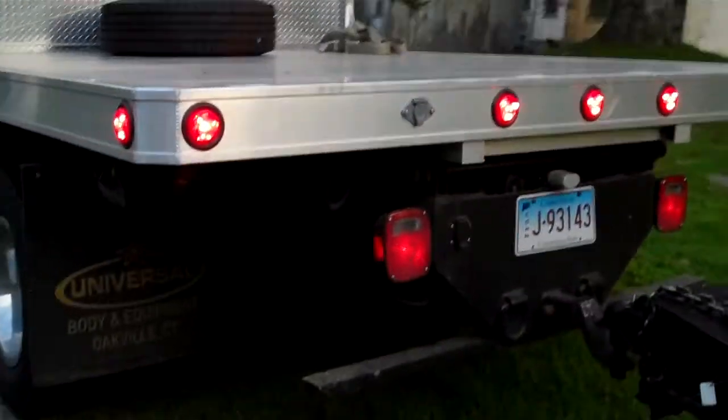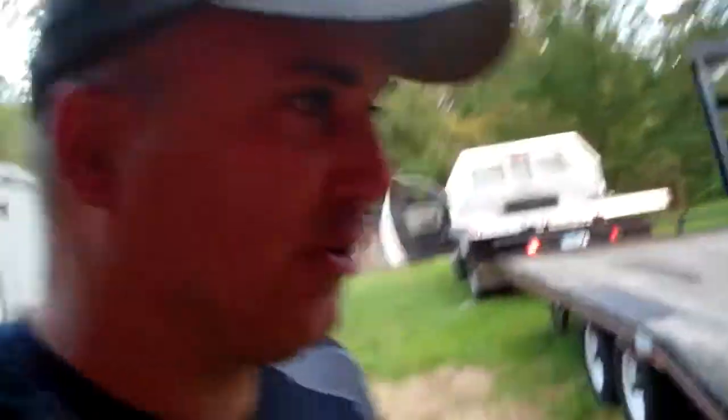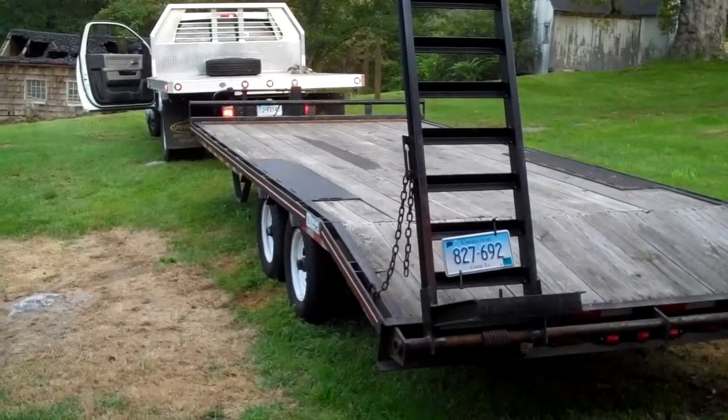Hi YouTube, here's today's project. I just purchased an International Model 73 bottom plow for my Farmall 450. What I'm doing today is Saturday - we're gonna hook up my trailer to the truck and we're gonna take a little trip down to Riverhead, Long Island. I'm gonna hook up the trailer and put some spare tires on just in case we need it.